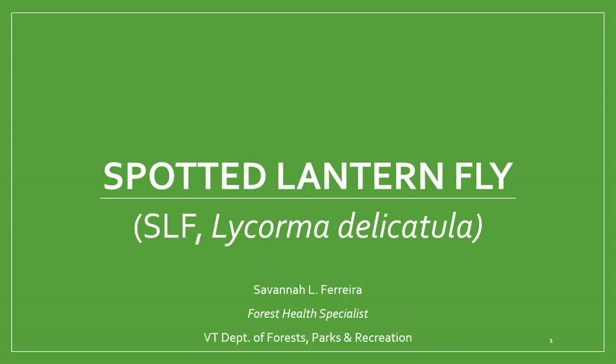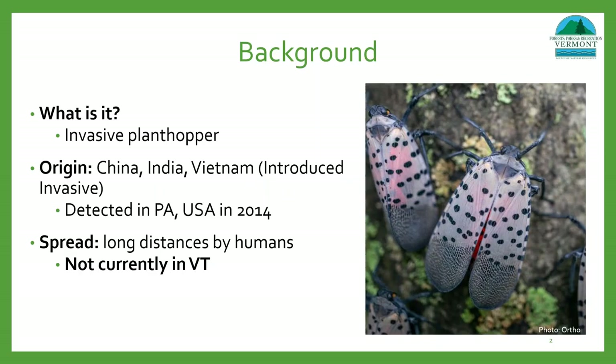Today I'm going to be talking about spotted lanternfly, which is an invasive insect that's putting many forests and croplands in the United States at risk. Spotted lanternfly is an invasive plant hopper, which means it's a type of true bug and not a fly or a moth as its name may imply. This insect is native to China, India, and Vietnam, and was first discovered in the United States in Berks County, Pennsylvania in 2014, where it was believed to have arrived hitchhiking on a shipment of stones from Asia. Since then it has been documented as an introduced invasive with the ability to travel long distances by humans, and has not yet been observed in Vermont.